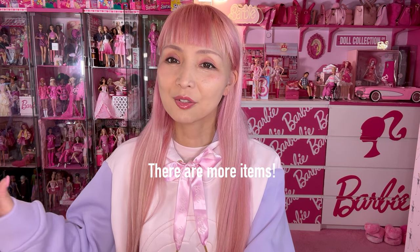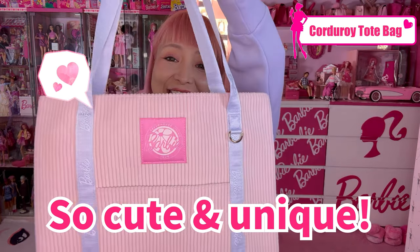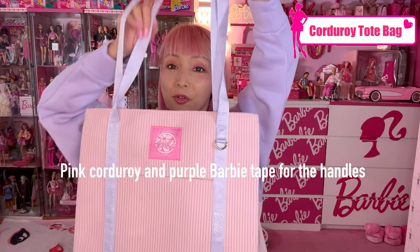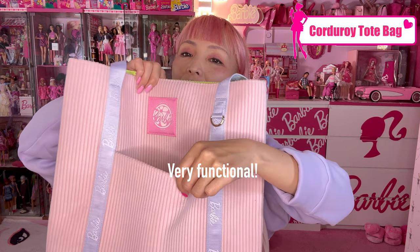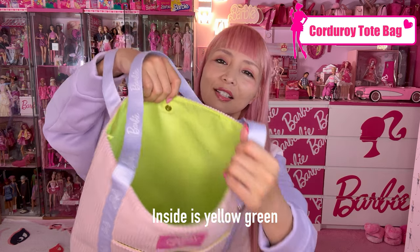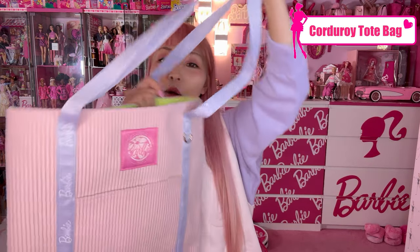So I just showed you three apparel items, but I still have a ton of things to show. Ta-da! Corduroy tote bag — so cute and unique! I've never seen any Barbie items like this. The base is pink corduroy, with purple Barbie tape for the handles. You can put charms or straps for accessories, and it has a pocket — very functional. There's a logo, a magnetic button closure, and the inside is yellow-green. It totally matches the hoodie, t-shirt, or denim jacket. I highly recommend this — it holds a lot of things.